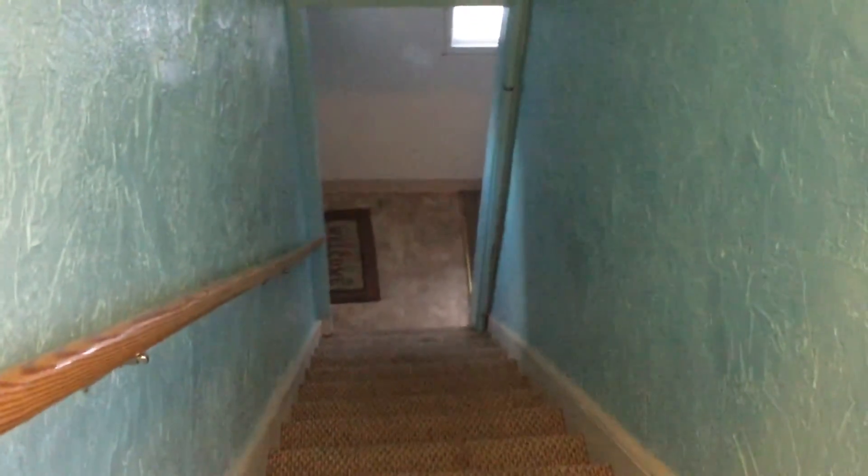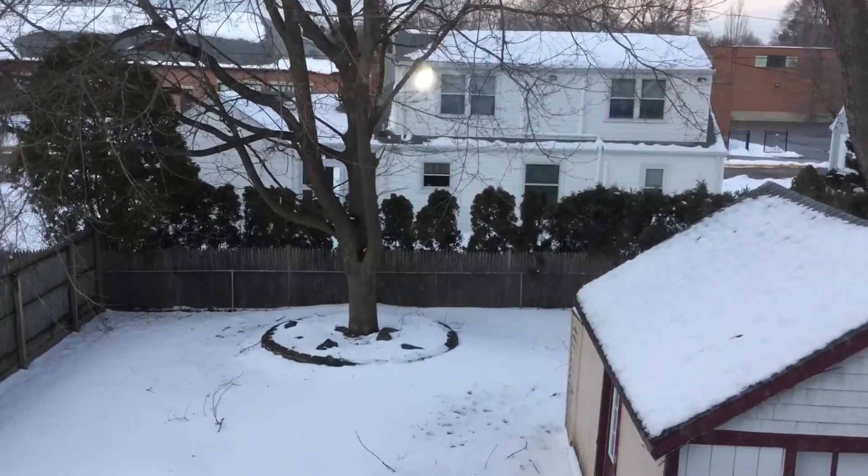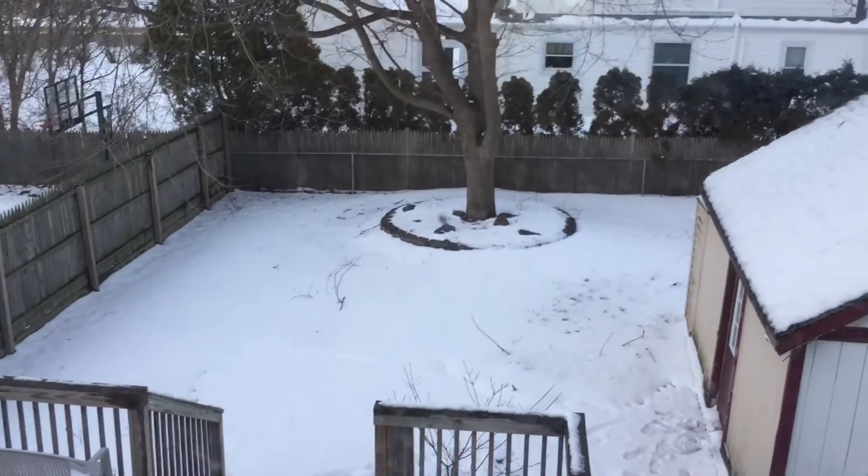Lastly, I'll show you the hallway so you get an idea on bringing in your furniture. It runs straight from down there, and you can see the ceilings are nice and high and the walls are nice and wide, so getting in your furniture and bedding set will be no problem. And while we're here, I'll show you the backyard — there's a great sized porch back there, as well as a fenced-in yard.